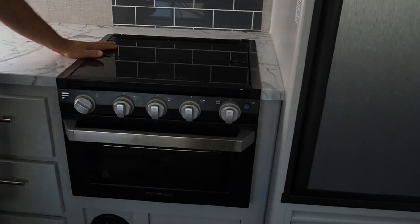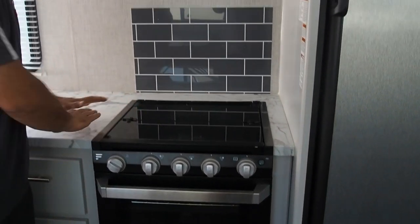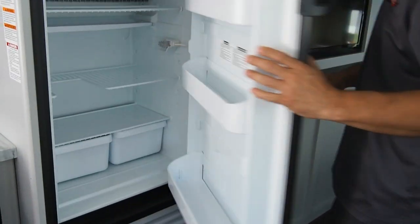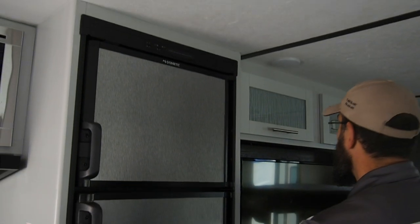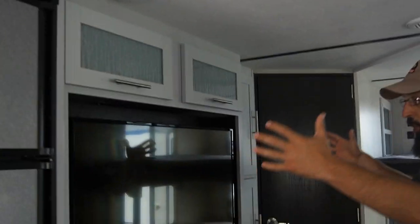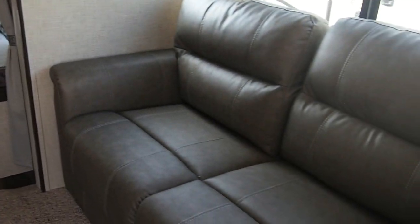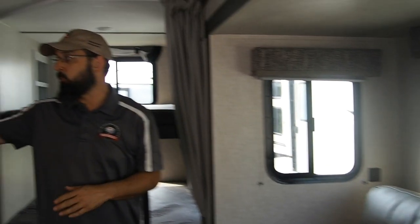The recessed cooktop has a glass cover, so it extends your counter space when you're not cooking. Nice stainless steel front on the refrigerator — six cubic feet. There's a huge TV right across from the seating area, which makes it so comfortable. You can relax, lounge, and watch TV without having to get a kink in your neck from constantly looking to the side.